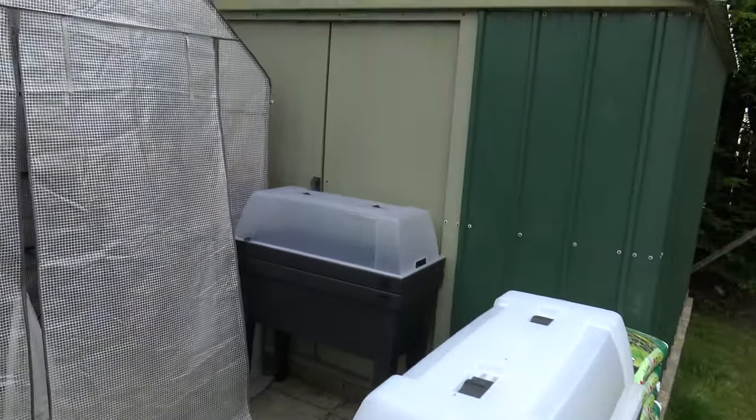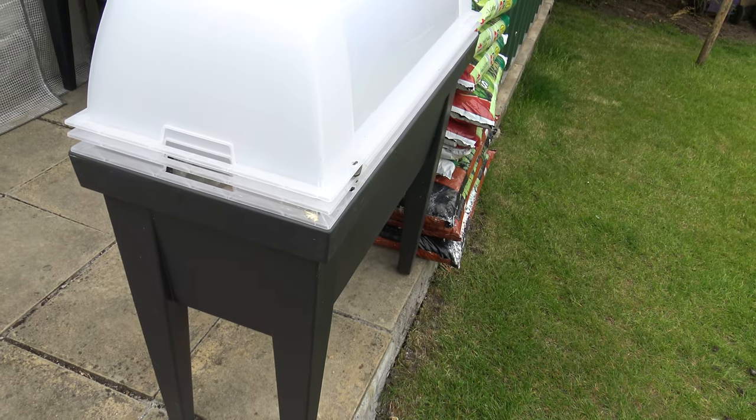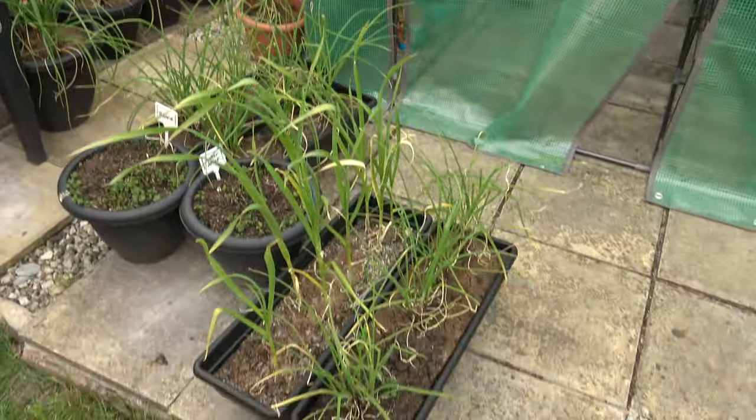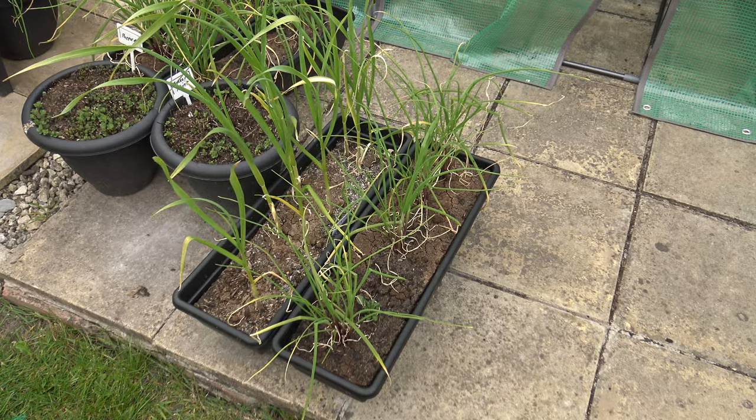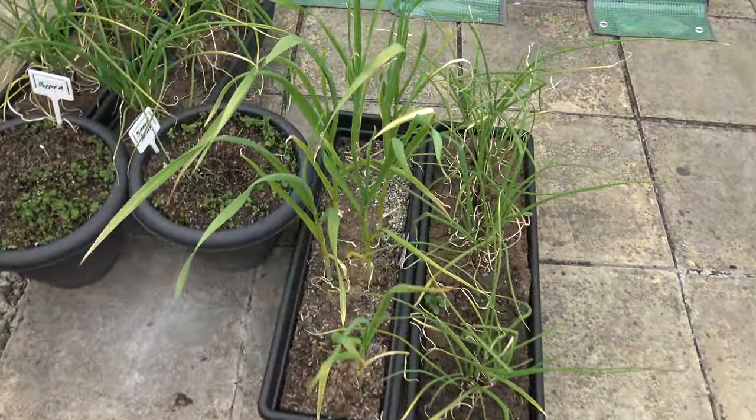Two new planters there, and another one that's got ash and coffee grounds in. I'm going to mix that up into compost with some actual compost material itself and some dead plants. More of the gourmet shallots with garlic next to it.